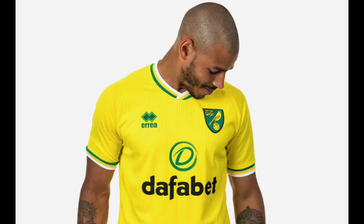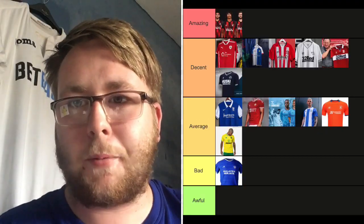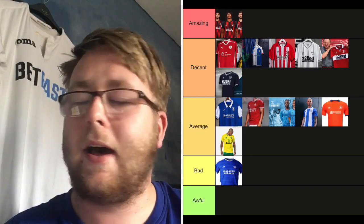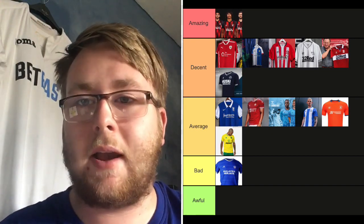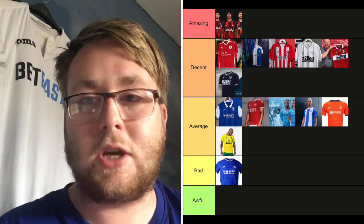Norwich City — I'm usually a big fan of theirs; they've got bright colors, usually yellow and green. But I'm not a massive fan of their kit this year. I think there should be more green in it — I'm not sure about the design around the collar area. It's not too bad but it's not brilliant. It's going on Average. I want a bit more green — they've done a really nice kit the last couple of years so this is a bit disappointing.